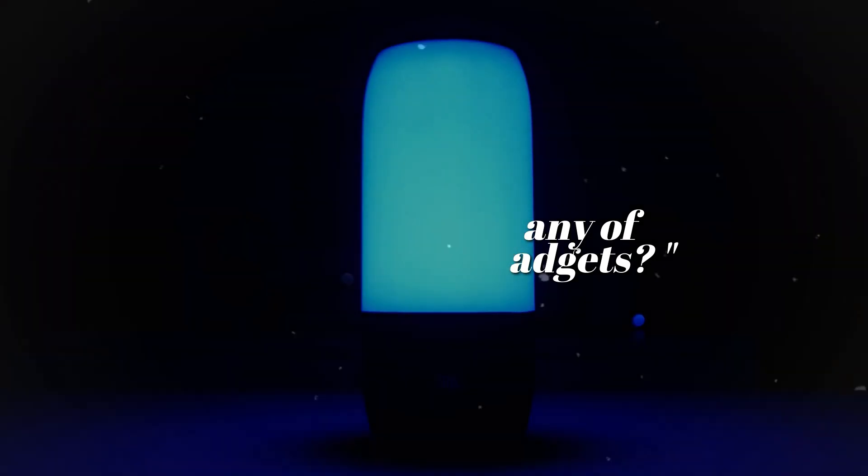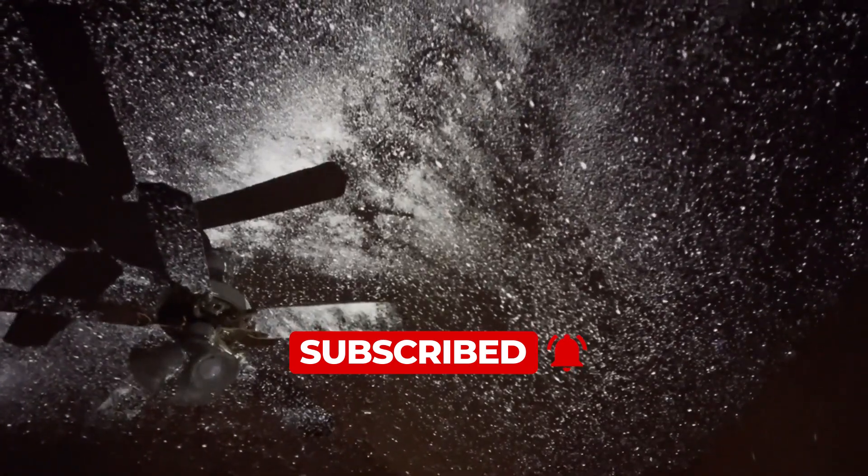Thank you for joining us on this exciting exploration. Have you tried any of these incredible gadgets? Make sure to like and subscribe for more cool gadgets videos coming your way.